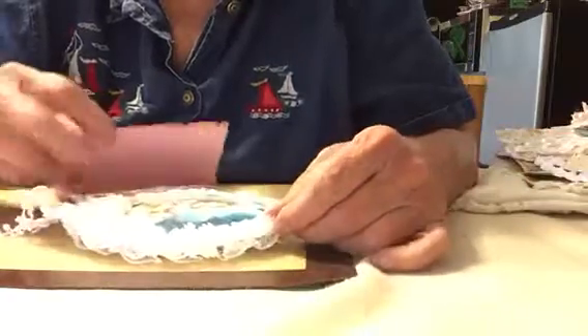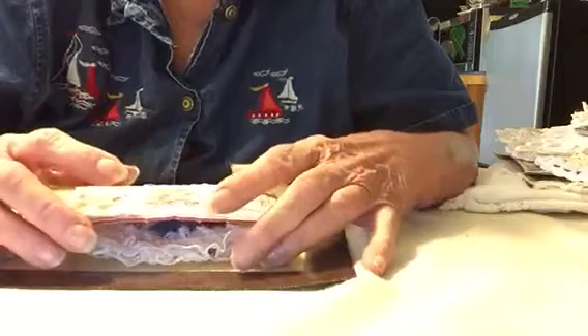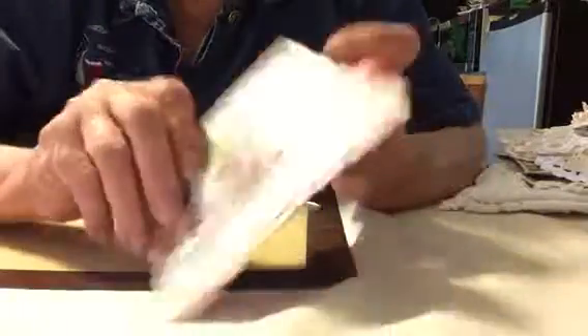Hello everyone. Mara's back here with Belinda Combs' doily challenge entry and a Christmas exchange. The next thing I have is a very pretty card.